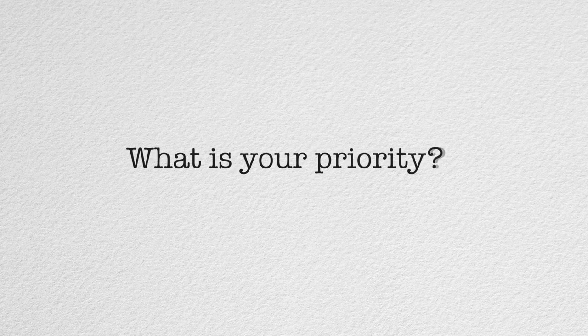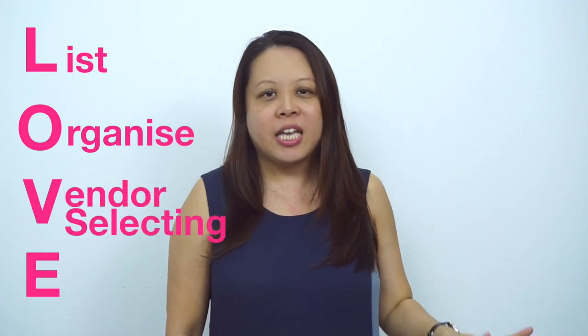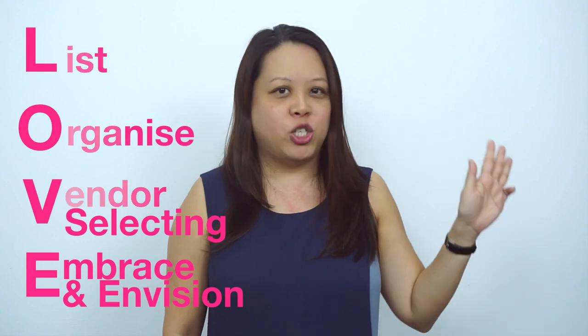So what are the key tips to do a good budget? I want you to remember this keyword which every couple can use, and that is L-O-V-E — Love. Always remember when you love one another, you see budget as part of love. It is going to be an exercise that both of you can go through together. L represents List, O represents Organized, V represents Vendor selecting, and E represents Embrace and Envision.